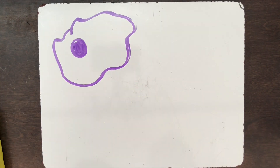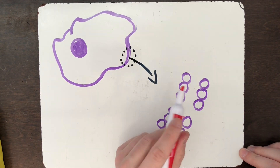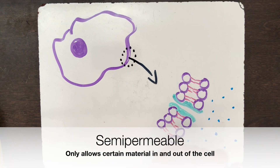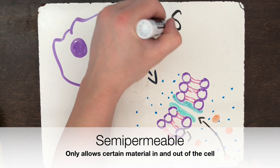What's really important to know about the cell membrane is that it controls the movement of materials in and out of a cell. We say that the cell membrane is semi-permeable, meaning that it allows only certain materials to enter or leave the cell, like nutrients or waste.